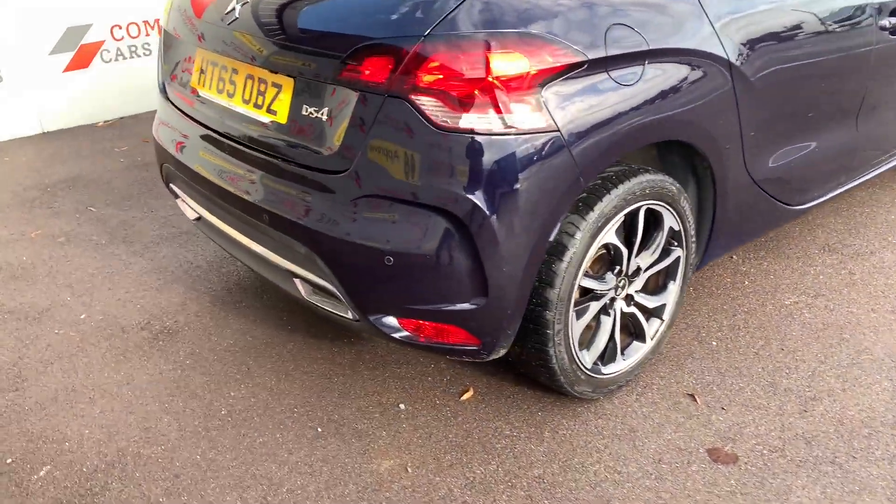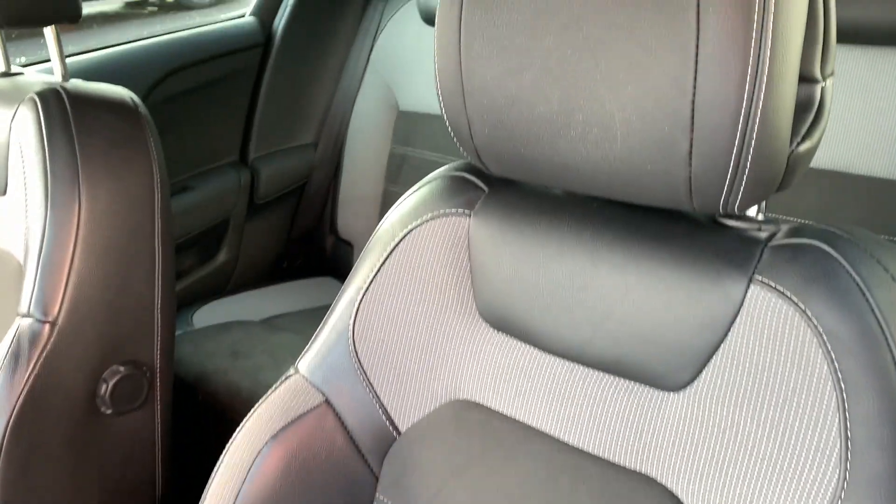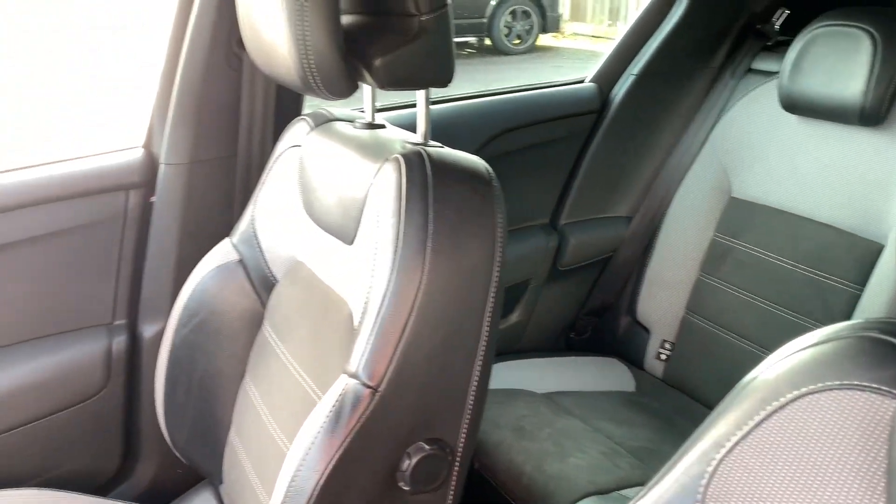On the rear we have the boot space, which is ample for luggage, shopping, or any additional usage you may have for it. The main cabin area is seated for five individuals, and comfort is supplied by the Alcantara leather-effect upholstery. There are many additional features we'll see on the tech side shortly.